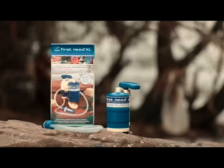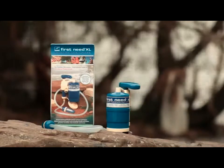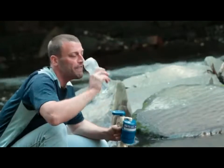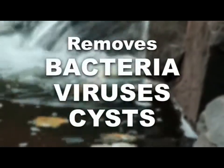The Firstneed XL is the best-selling portable water purifier for providing clean, safe drinking water whenever and wherever you are. Unlike water filters, our Firstneed systems have been certified to remove bacteria, virus and cysts without the use of chemicals. The Firstneed system even removes radiation particles from a contaminated water supply.